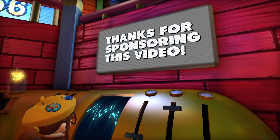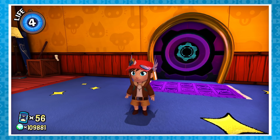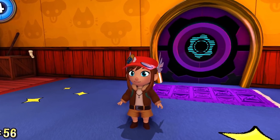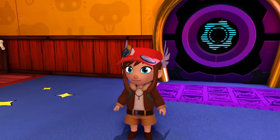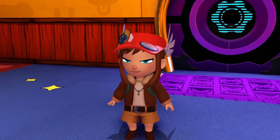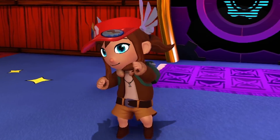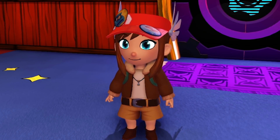Big thanks to Squarespace for sponsoring this video. I think my time clock is ringing, which means the noises are about to start. Spooky.